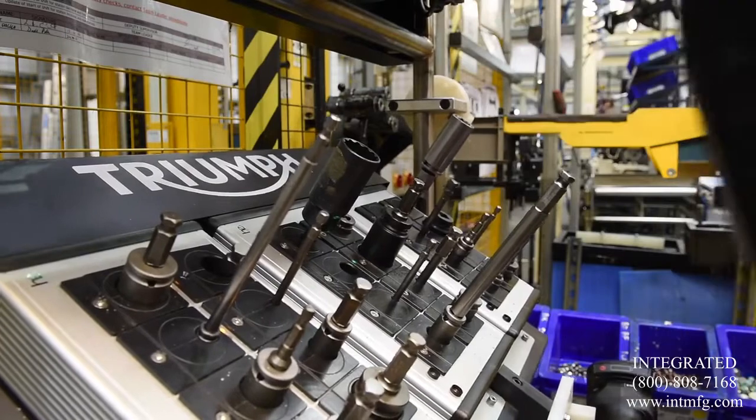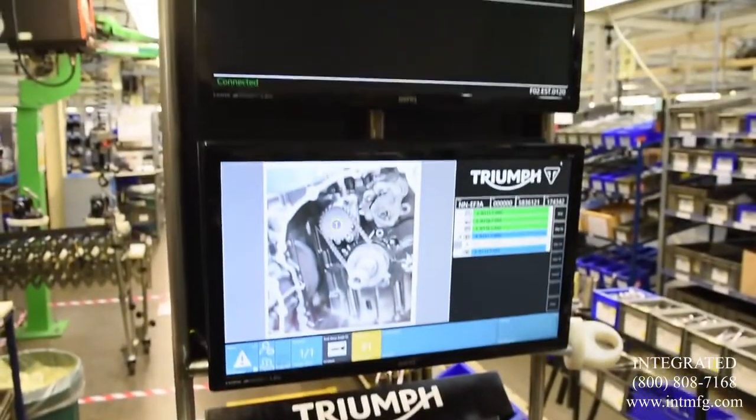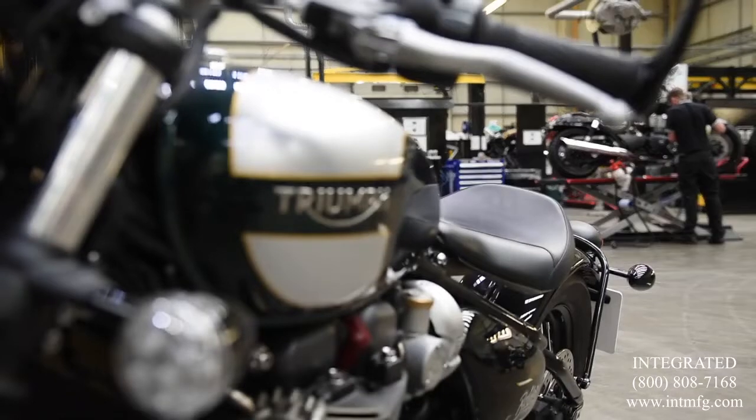Rexroth offered excellent customer service along with really good technical support, which led to a bespoke solution for Triumph incorporating wireless tooling and good traceability of our production. The Bosch Nexo tooling has allowed us to create much more space and a much simplified environment for the operator to use.